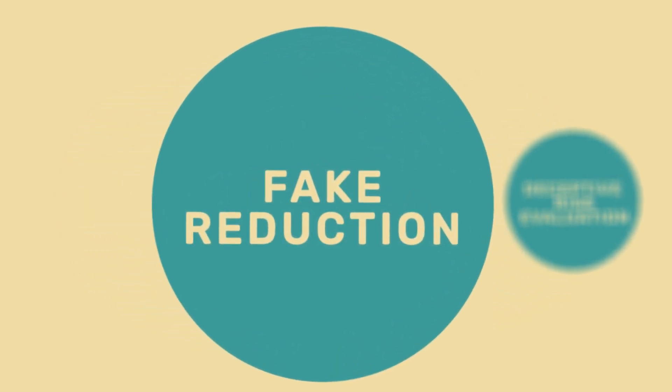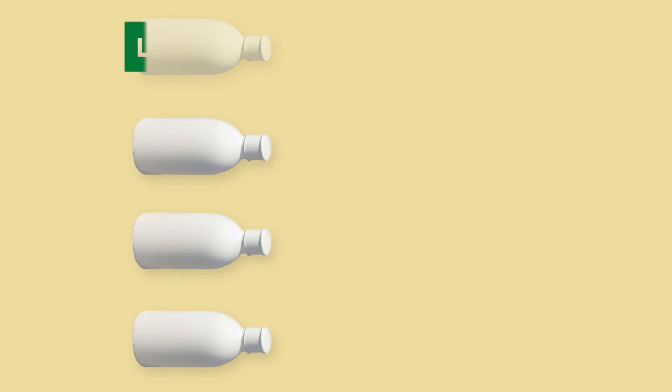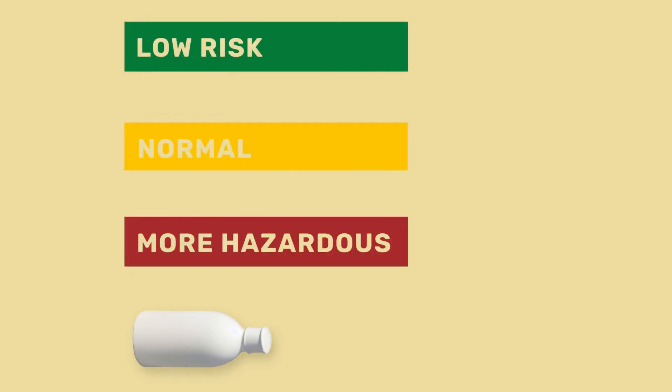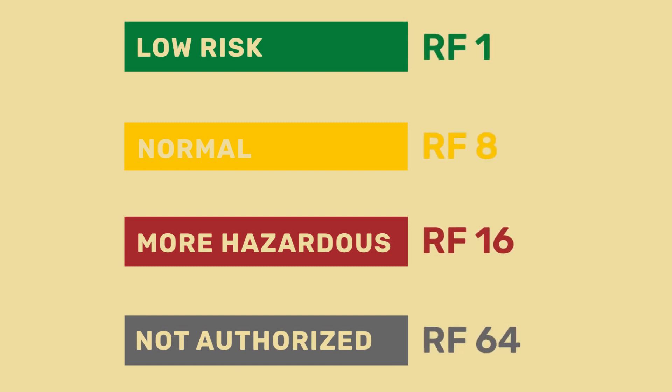The HRI 1 is based on the sales data of about 400 pesticide active substances. These are divided into low risk, regularly authorized, more hazardous, and not authorized pesticides, and are given corresponding risk factors.